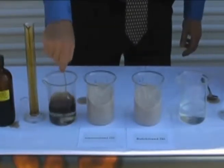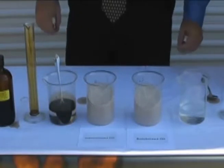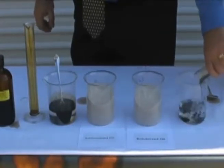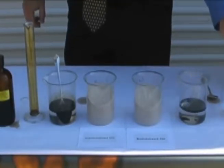Even after stirring, the oil remains on the surface. We're going to repeat this, again pouring the South Louisiana crude oil into the water. Again, the oil is lighter than the water and remains on the surface.